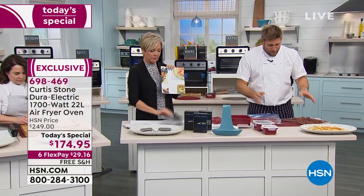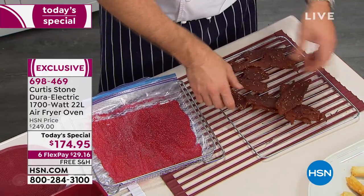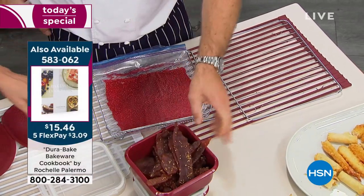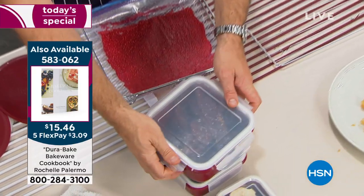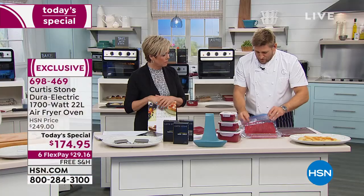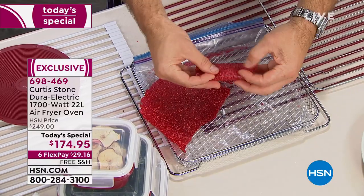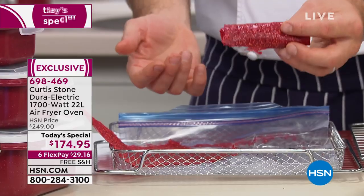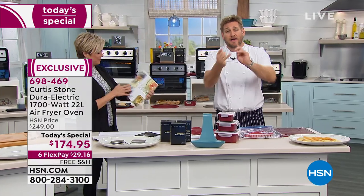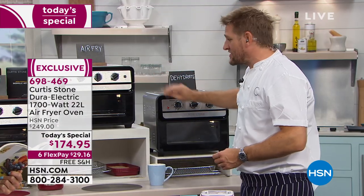I wanted to show the dehydrate function because I've actually made jerky — beef jerky. What you need to dehydrate is a low, low heat and a fan — we have that. We've gone ahead and put all that beef jerky in. This is the Dura storage — a six-piece set with lids. Over here I've just put onto a bag this fruit leather — it just peels off, and this is how you do those roll-ups. I put this in the kids' lunches and they absolutely love it. So anybody interested in a dehydrator — guess what? You don't have to buy one because it comes with your air fryer, your rotisserie, your convection baker, your broiler, and your toaster oven. It's all in one.